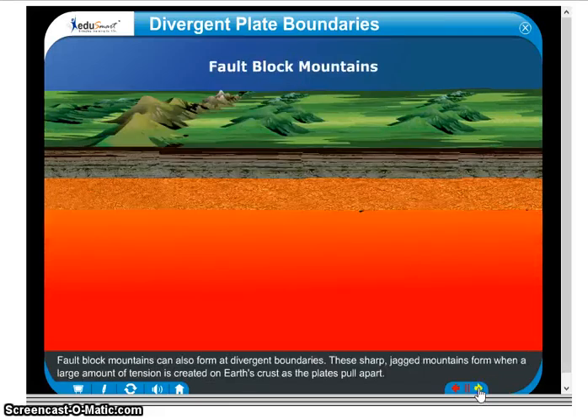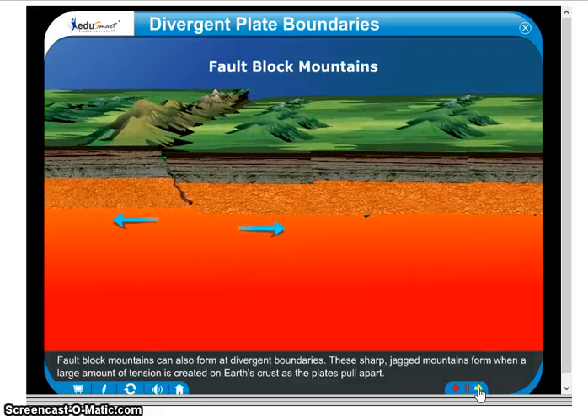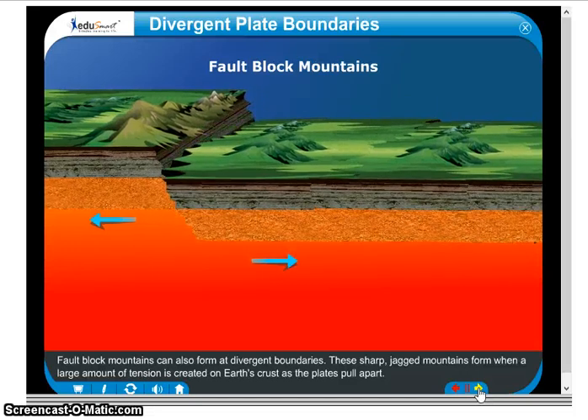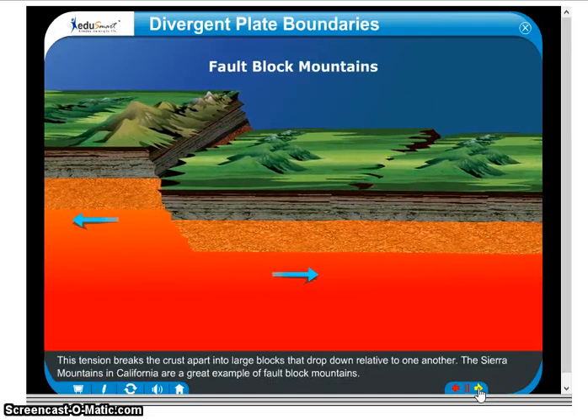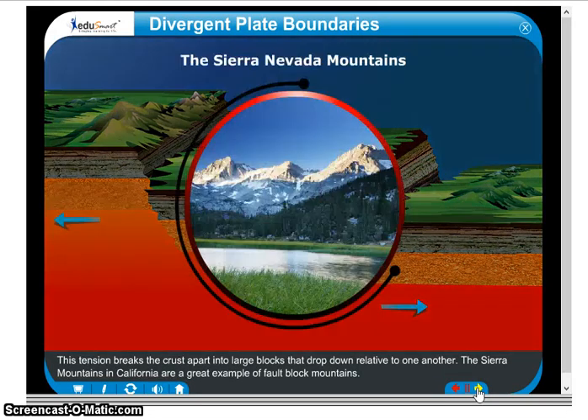Fault block mountains can also form at divergent boundaries. These sharp, jagged mountains form when a large amount of tension is created on Earth's crust as the plates pull apart. This tension breaks the crust apart into large blocks that drop down relative to one another. The Sierra Mountains in California are a great example of fault block mountains.